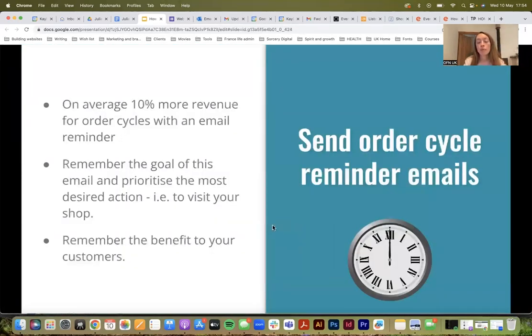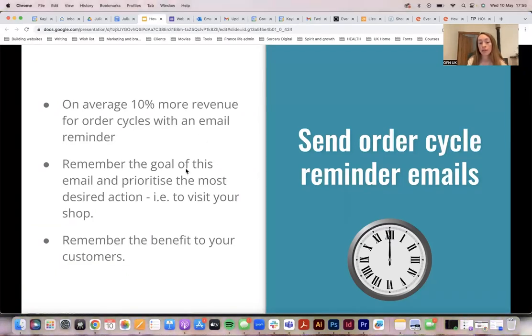The best piece of advice I could give would be to send reminder emails. We found that hubs get around 10% more revenue when they send a reminder. Whenever you're sending emails, remember the goal of the email and prioritize it. What is it you want people to do? Don't bombard people with lots of links. Just think: what is this email for, what action do I want people to take, and make that the easiest thing to do. If the email is an order reminder, you want one call to action maximum.